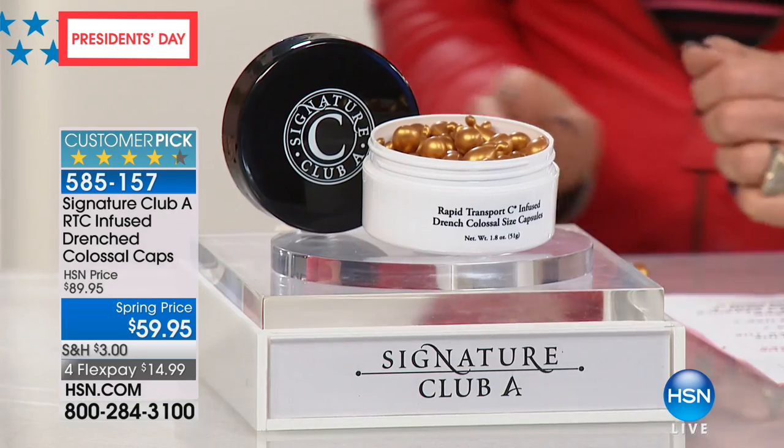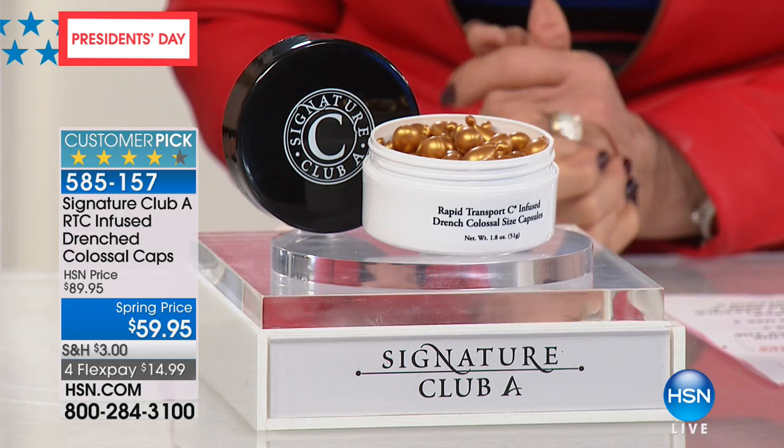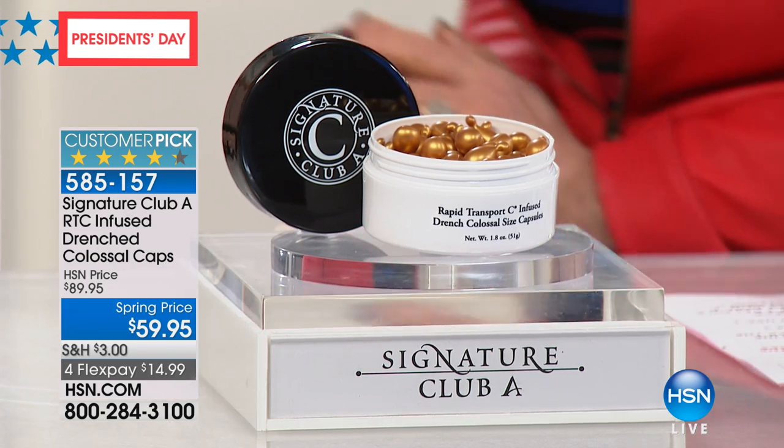It's $14.99. These are not on auto ship — I apologize. She just cannot duplicate the savings of $30 off. Read the reviews. Women are crazy about these capsules.